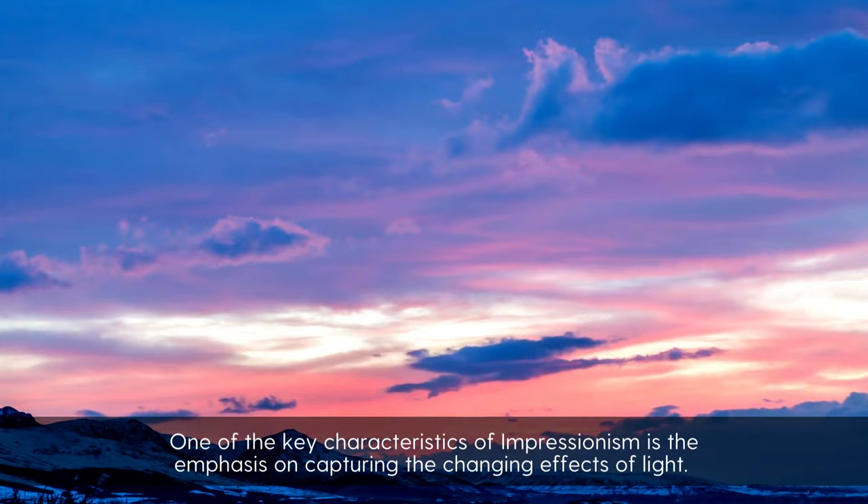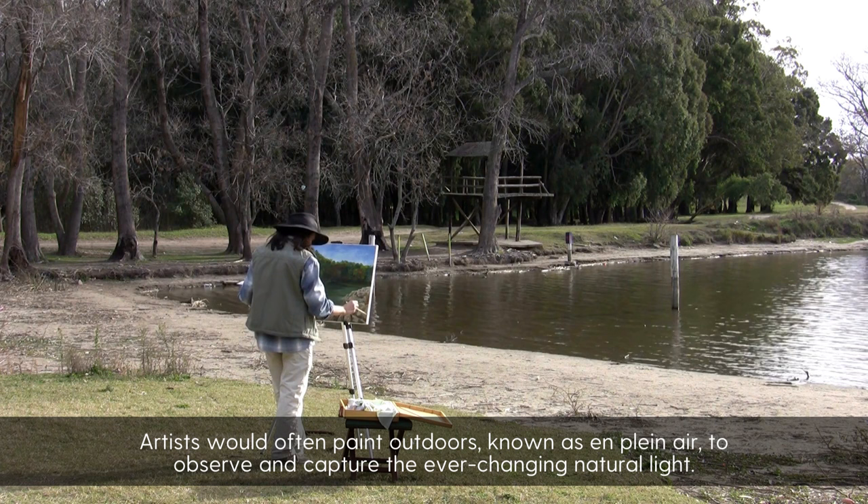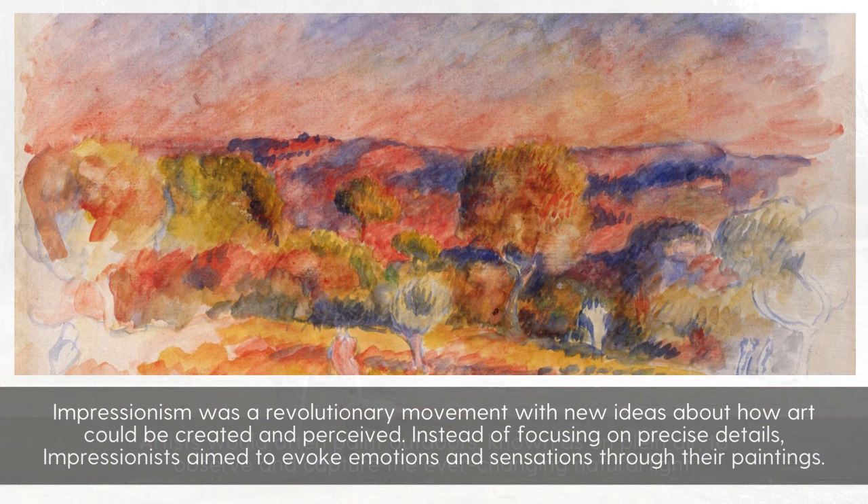One of the key characteristics of Impressionism is the emphasis on capturing the changing effects of light. Artists would often paint outdoors, known as en plein air, to observe and capture the ever-changing natural light.